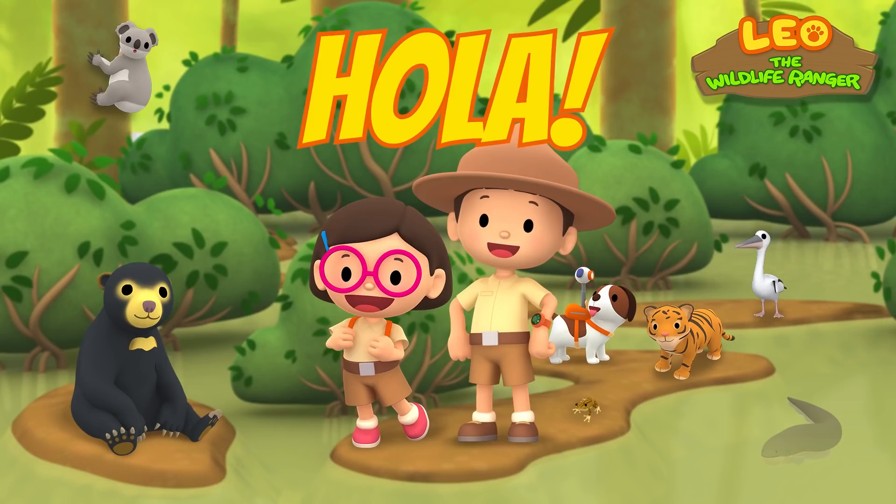Hola, exploradores juniors! Check out our Spanish channel by clicking the link in the description below! See you there!